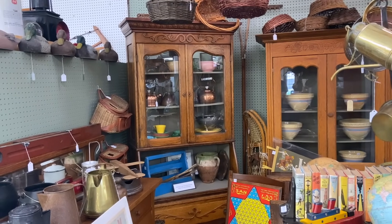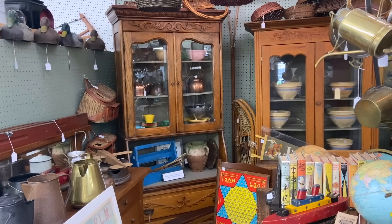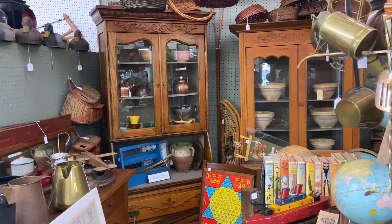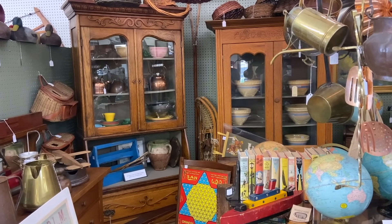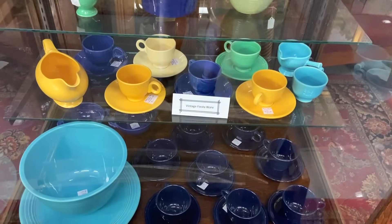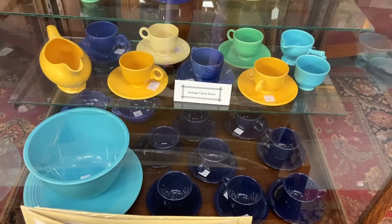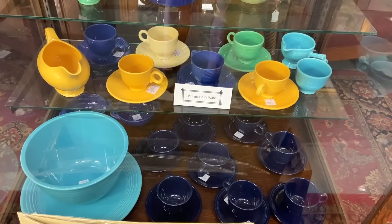These folks advertise that they will deliver this furniture, which is good because it's big, strong, hardy American oak furniture cabinets from about 1900 when people were first settling in this area — and they're not light. Some neat vintage Fiesta Ware here. The cobalt blue is a later color, but the light blue and the yellow and the green and the ivory are all original 1930s colors.